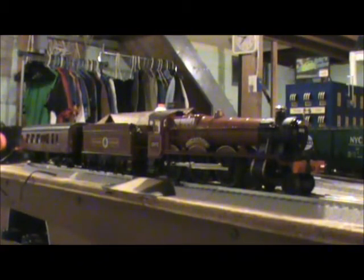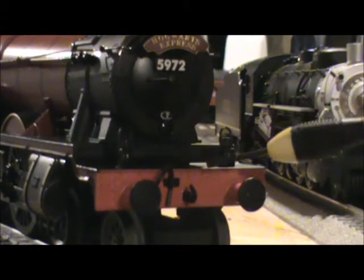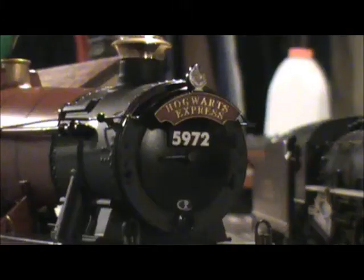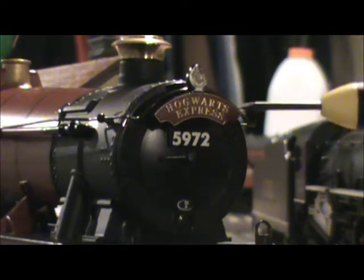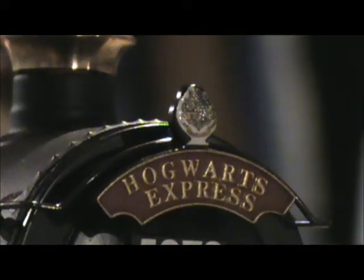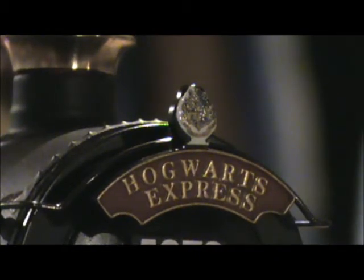Now that the specifications are out of the way, let's look at the detail on this model. On the front of the engine we have some nice separately applied details — two separately applied buffers, a separately applied air hose, a separate place hook, and two separately applied marker lights. Above that we have a nice crisp 5972, and above that a nice crisp Hogwarts Express headboard, and above that the Hogwarts Castle sigil. Something I didn't realize about British steam engines was that they always have these numbers with letters on the bottom of their smoke boxes — those are shed numbers.